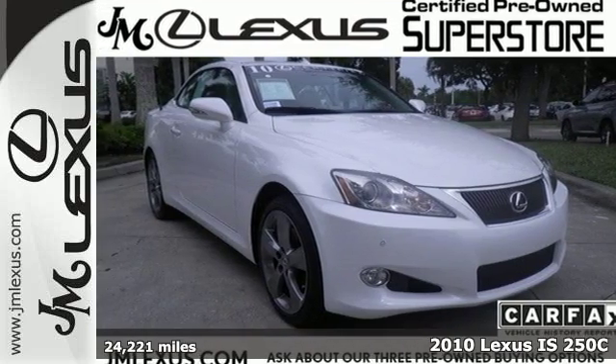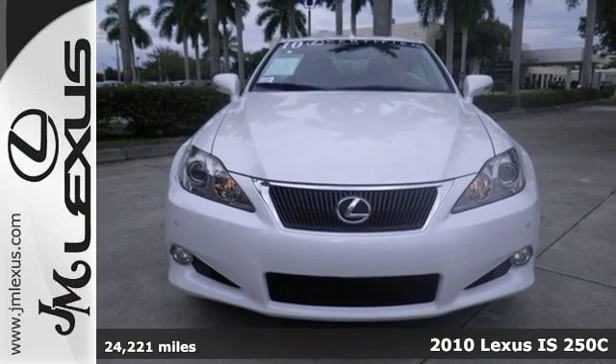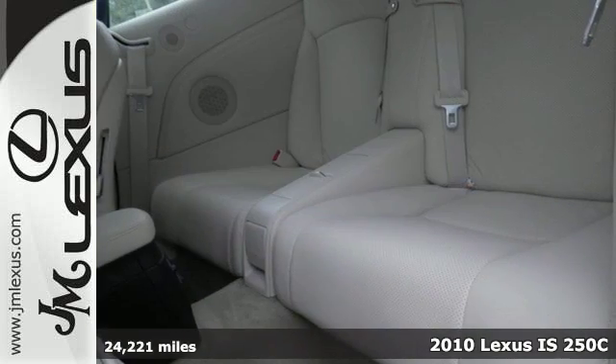It's a 2010 Lexus ISC. There's nothing quite like motoring down the highway with the top down in your luxurious Lexus.